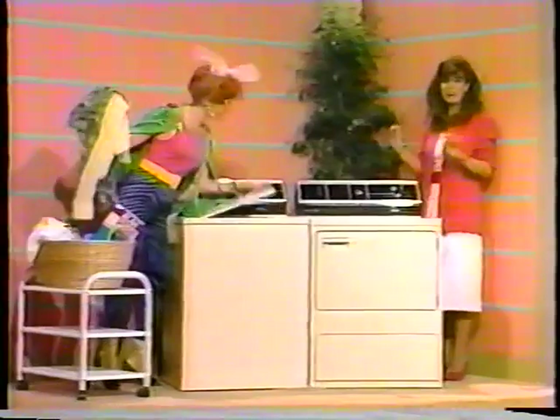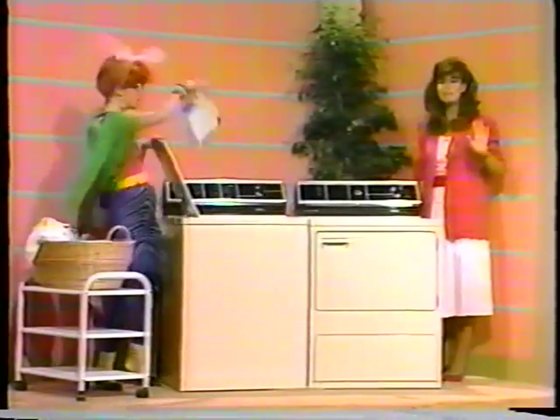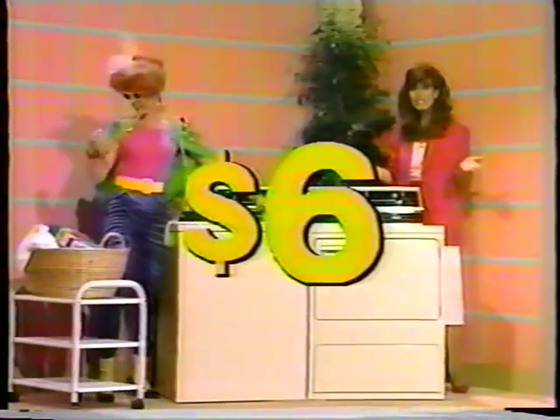Clean up your act with Frigidaire's finest laundry pair: an 18-pound capacity washer with halo spray fill system, an extra-wide door opening, and four temperature settings on the dryer. Furnished by Frigidaire, normally priced at eight hundred eighty dollars, today on Sale of the Century it's yours for only six dollars.